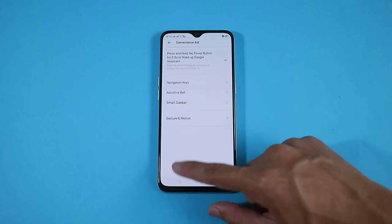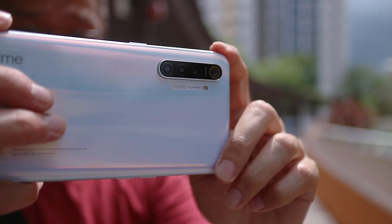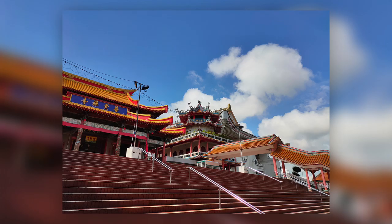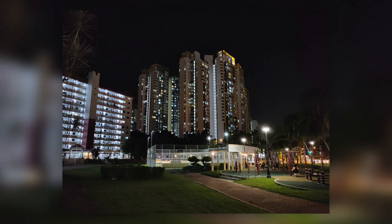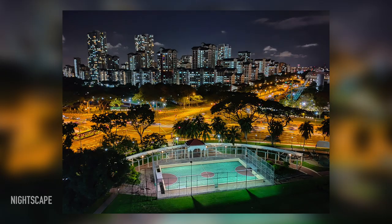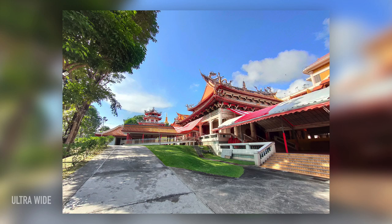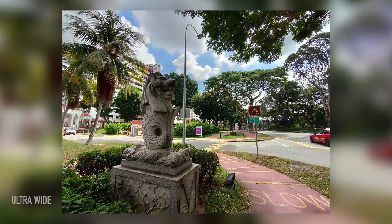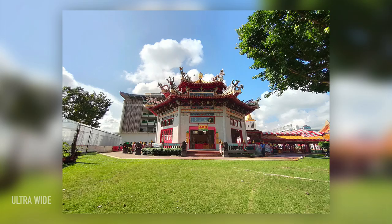Moving on to camera performance, the main camera performs better than expected for a mid-range device. In daylight, the colours, details, and dynamic range look pretty good. Low light shots can seem a little dark at times, but look decent overall. It does have a nightscape mode as well, which will give you that HDR look, and it works even on the ultra-wide angle camera. It's nice to have an ultra-wide angle camera for sure, but the image quality is just okay — it struggles in low light, and even in good lighting it can still look a little soft.